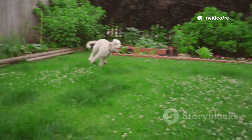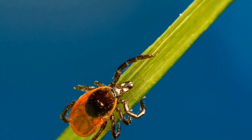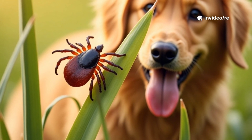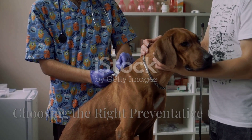These resilient pests can be found in suburban backyards, city parks, and even on manicured lawns. They are experts at waiting for a host — a behavior called questing — where they climb onto blades of grass or shrubs and extend their front legs to grab onto a passing animal.